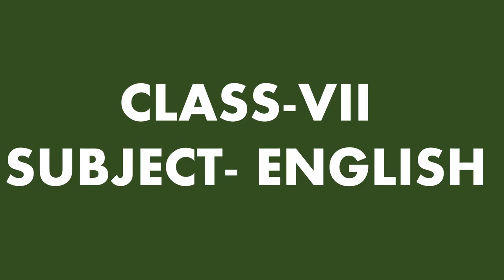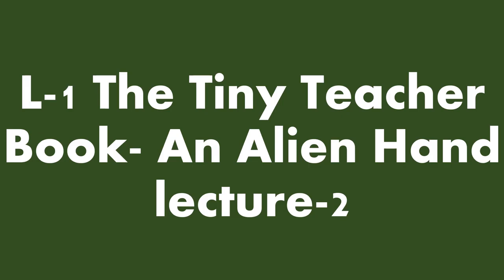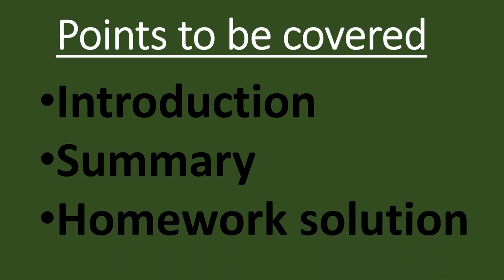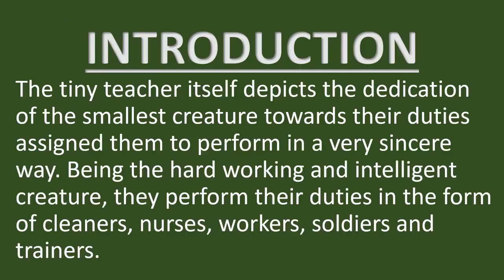Good morning everyone. This video is for the students of class 7th, subject English. Lesson number 1, The Tiny Teacher, Book: An Alien Hand, and this is my lecture number 2. In this video, we shall cover the following points: introduction of the chapter, summary of the chapter, and homework solution of lecture number 1 of lesson 1, The Tiny Teacher, in which we shall discuss word meanings and question answers.